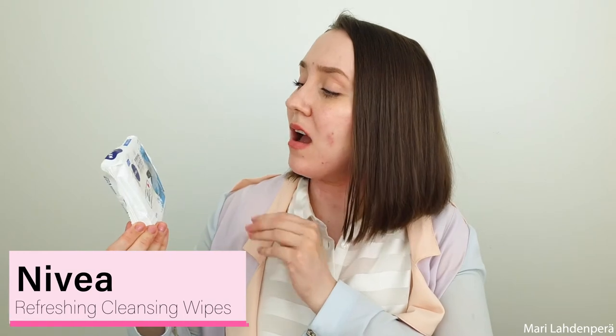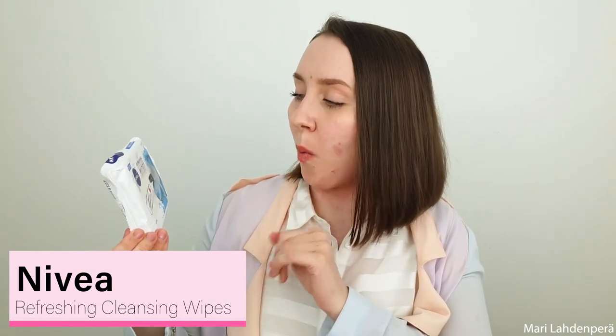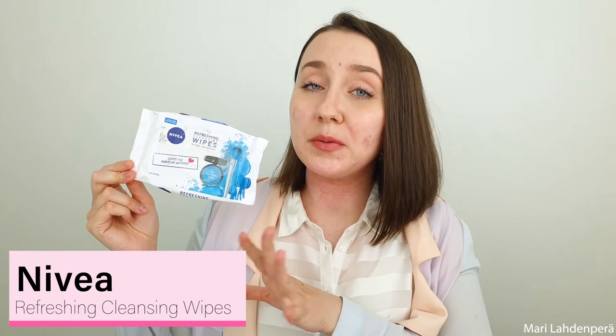I still have one more product and three makeup products. The one product is Nivea Refreshing Cleansing Wipes. I don't use cleansing wipes or makeup wipes anymore — I've basically been using these for swatches and cleaning my table when it's full of makeup, because I don't want those ingredients on my face. These are also bad for the environment and the ingredients are really bad for your skin. Definitely no for cleansing wipes.